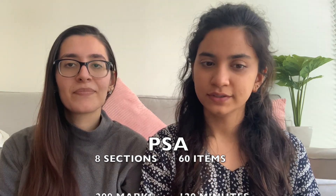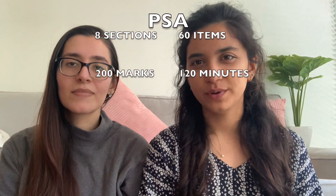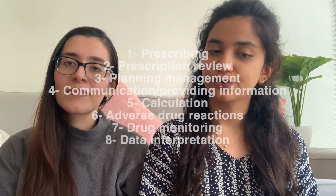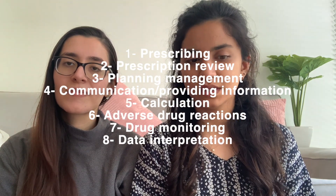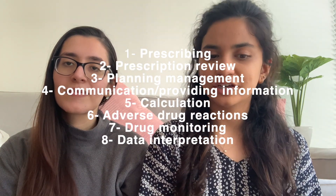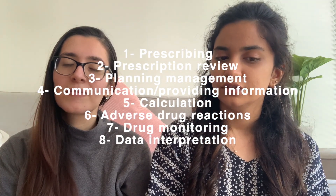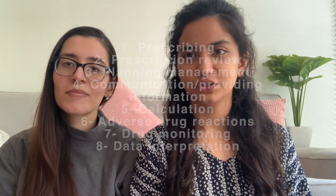This exam has eight sections, a total of 200 marks, and 120 minutes to complete. It is now being done online. The eight sections are: prescribing, prescription review, planning management, communication/providing information, calculation, adverse drug reactions, drug monitoring, and data interpretation.